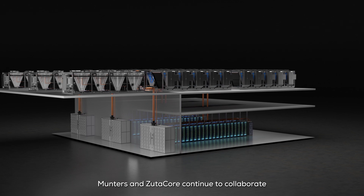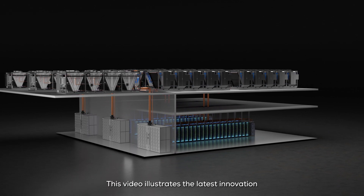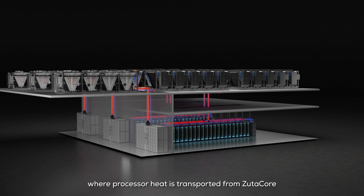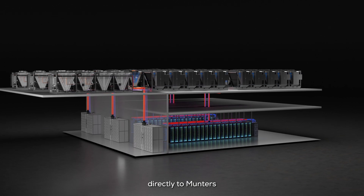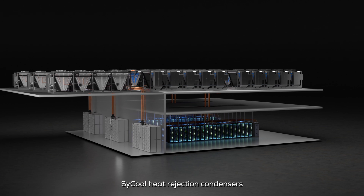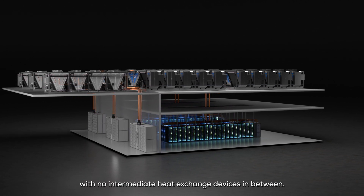Munters and ZoodiCore continue to collaborate and push the envelope of data center cooling possibilities. This video illustrates the latest innovation where processor heat is transported from ZoodiCore pool boiling cold plates directly to Munters SciCool heat rejection condensers, with no intermediate heat exchange devices in between.